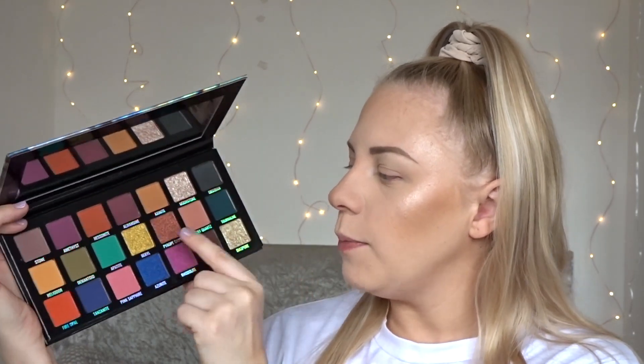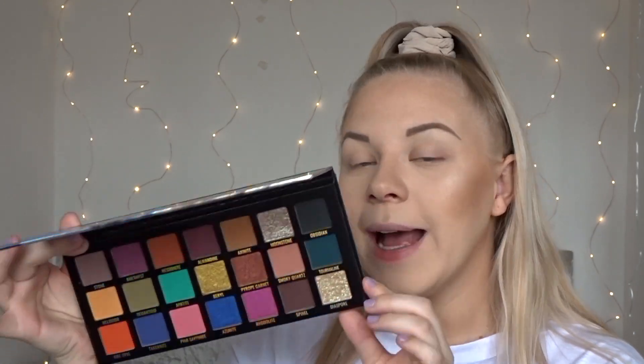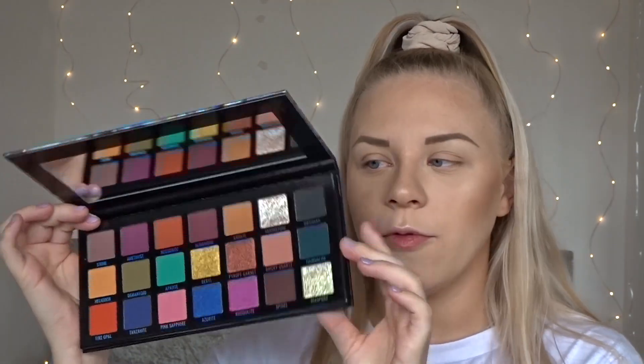These really beautiful textured pans — I'm so excited to swatch. This is also cruelty-free and vegan, so if you like to support brands that are only cruelty-free and vegan, Sample Beauty is one of them. It has a really nice mirror in here, so it would be a great travel-friendly palette. It's quite big but actually really thin and compact, so it wouldn't take up much room in your makeup bag. This palette is 20 pounds, so it's not really that expensive.